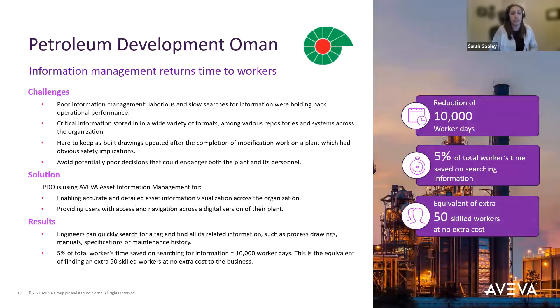The last use case is Petroleum Development Oman, a leading oil and gas exploration and production company in Oman. They had challenges with poor information management, information stored in a wide variety of formats, and wanted to avoid making poor decisions due to bad information. AIM helped them improve their data management, safety, and return valuable time to their workers. We implemented AIM to enable accurate and detailed visualization across their organization, giving them access and navigation across a digital version of their plant and eliminating all data silos. Overall, it resulted in a reduction of 10,000 worker days, 5% of total worker time saved on searching for information — equivalent to an extra 50 skilled workers at no extra cost.